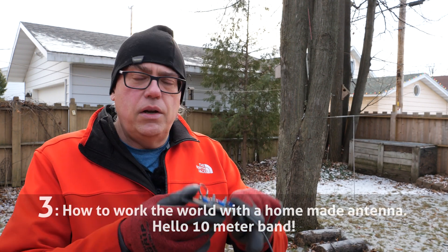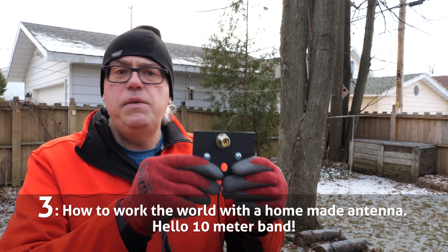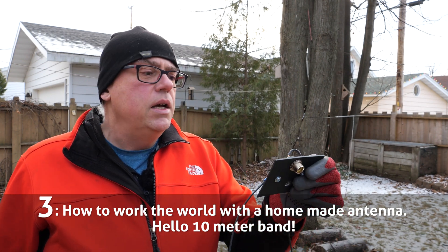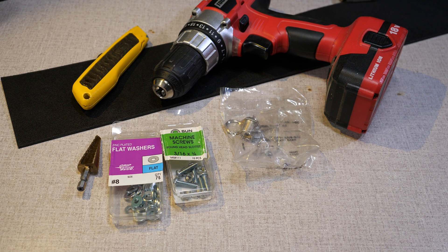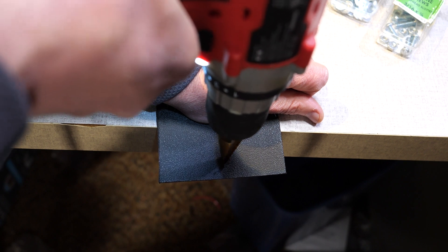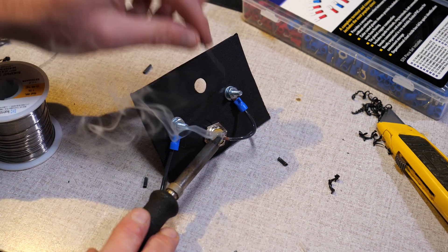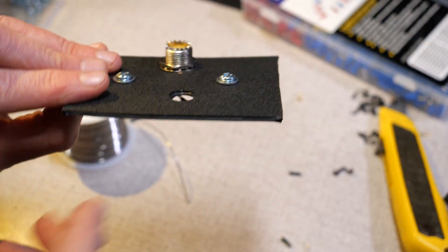Number 3: Build a 10-meter band dipole antenna. Just a couple of weeks ago I released a video on a 10-meter J-pole antenna, but that video was too new to be counted in this year's list. Last year's 10-meter antenna was a dipole that you could make for just a few bucks, and it checked in with over 25,000 views this past year.